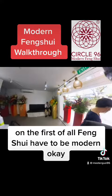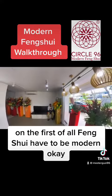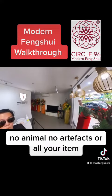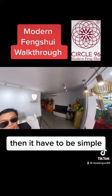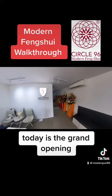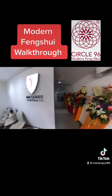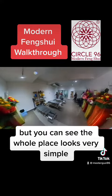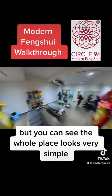Feng shui has to be modern. No animals, no artifacts or all those items — it has to be simple and flexible, most importantly. Today is the grand opening, so it's not fully ready yet, but you can see the whole place looks very simple.